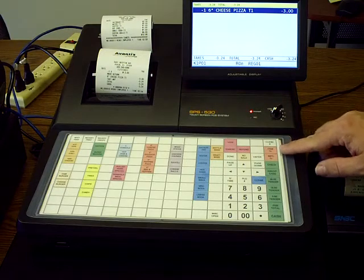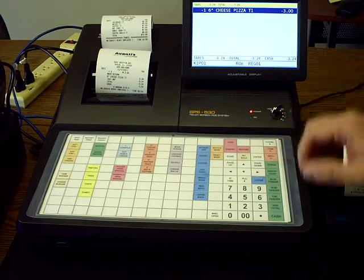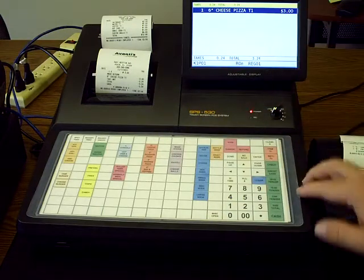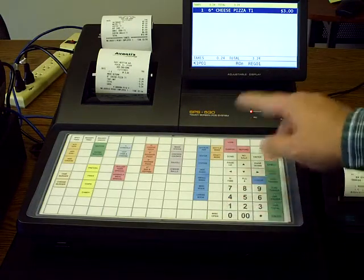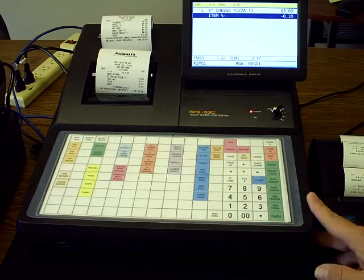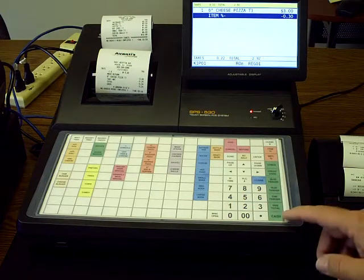We also have item and subtotal discounts in case you ever do a discount. Let's say we ring up a six-inch pizza and we want to take 10% off — we type in 10 and hit the item discount, and notice it drops down right below the item. So that's an item discount.